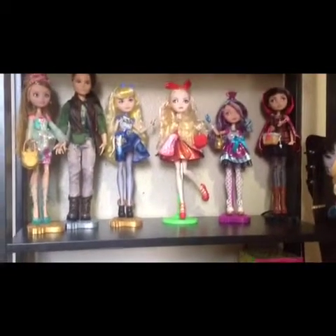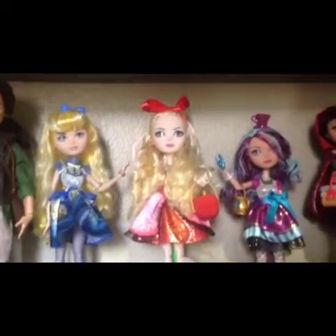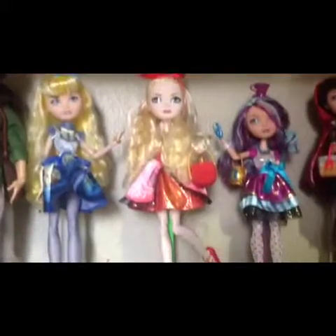Hi, today I'm going to show you my Ever After High collection. Let's start with the first doll I got. She is not like her normal self, but I didn't know what kind of doll she was when I got her for my birthday. I just left her behind, then I found out she was Ever After High, so I got her back and fixed her sort of, and I put a monster stand on her.